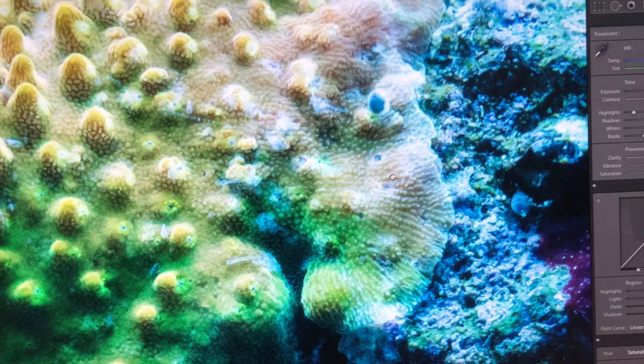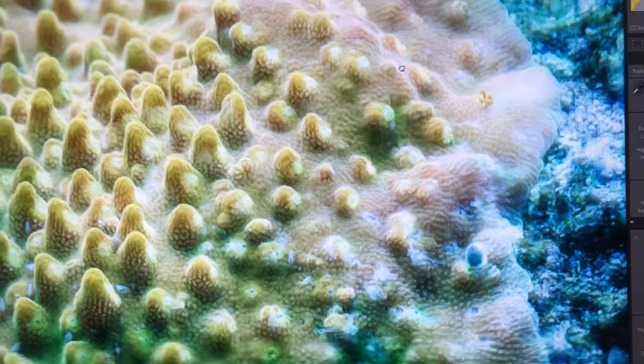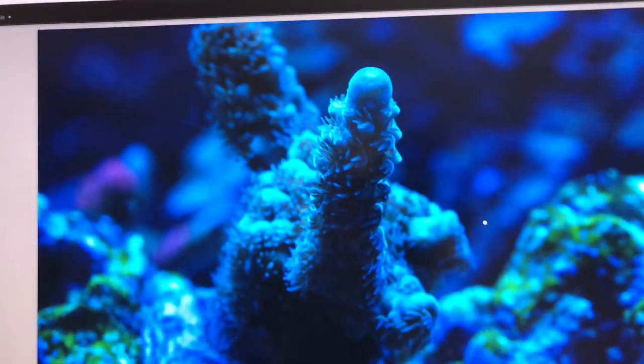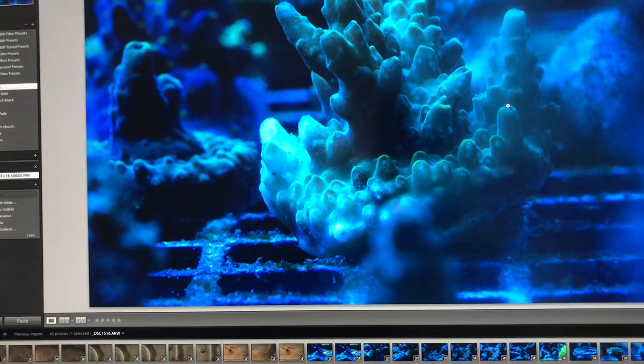These are all babies, and here's where they're starting to actually do damage to the flesh. They're everywhere. This coral is fighting it pretty good.